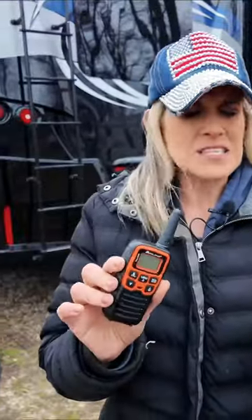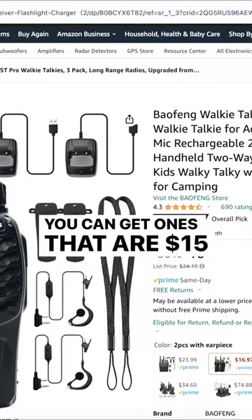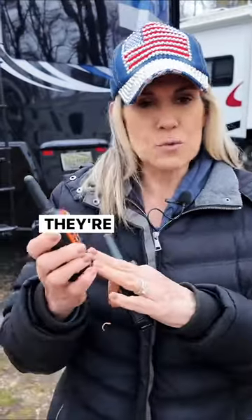We're talking about very inexpensive items. These are $50, but you don't have to get these. You can get ones that are $15 on Amazon, so it doesn't have to be expensive. These are great. You can hook them right onto your belt or stick them in your pocket — whatever. They're super small.